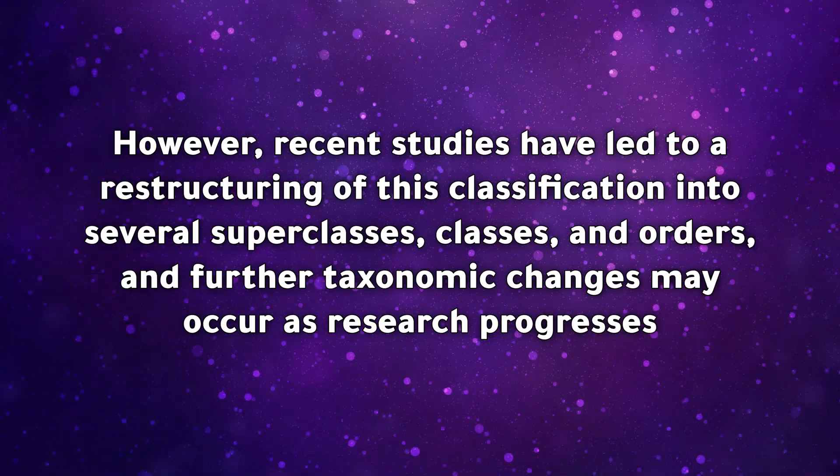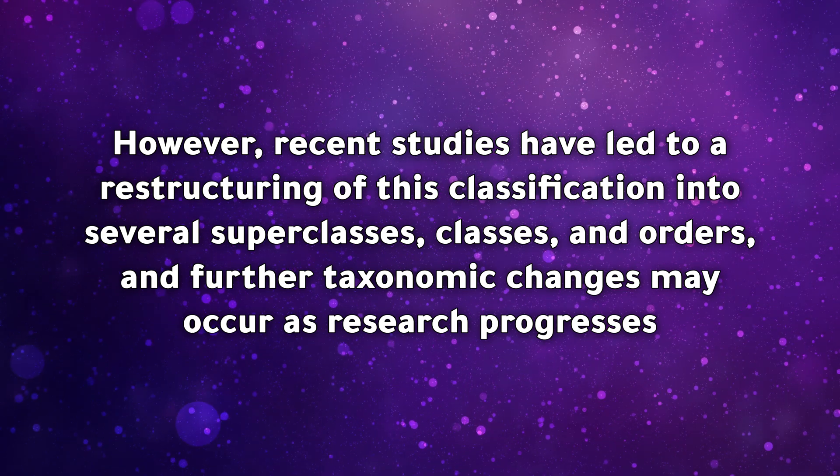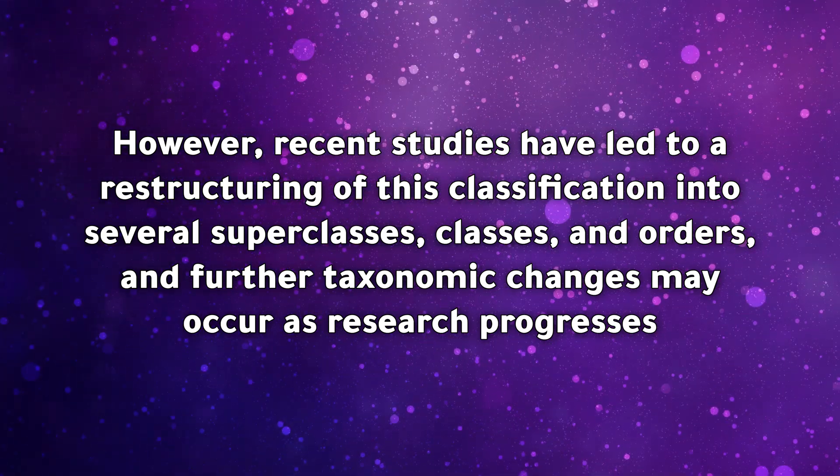However, recent studies have led to a restructuring of this classification into several superclasses, classes, and orders, and further taxonomic changes may occur as research progresses.